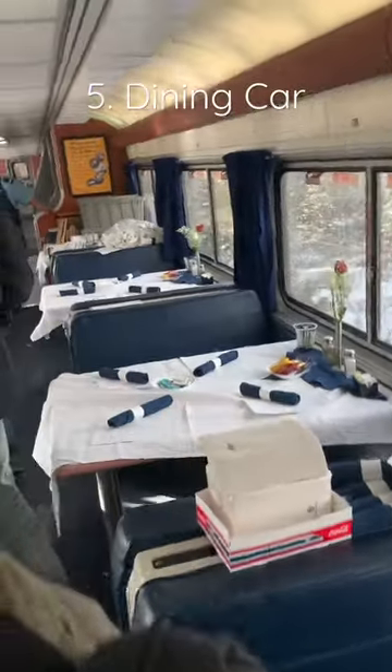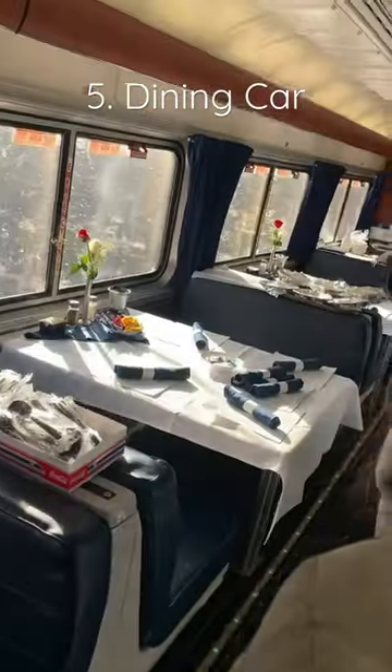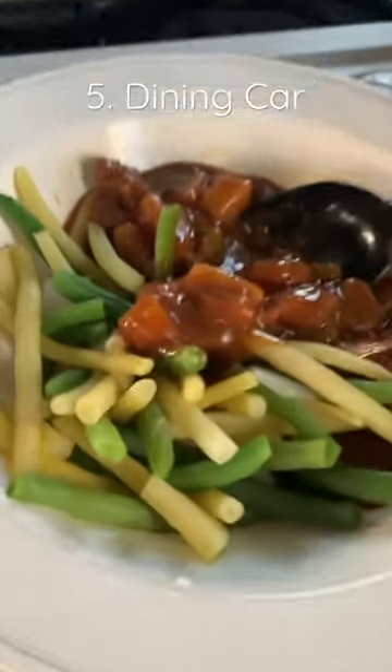If you want something more nourishing, there is a dining cart which offers full breakfast, lunch, and dinner services. The food does taste better than it looks.